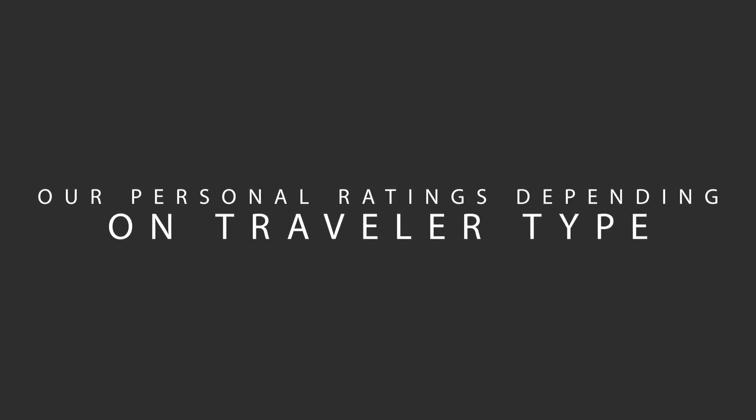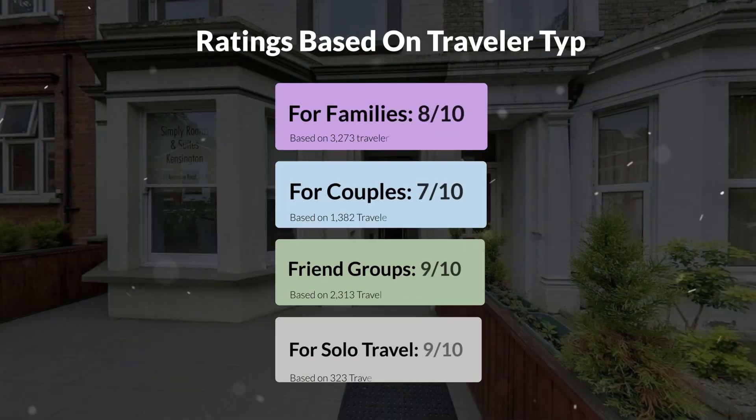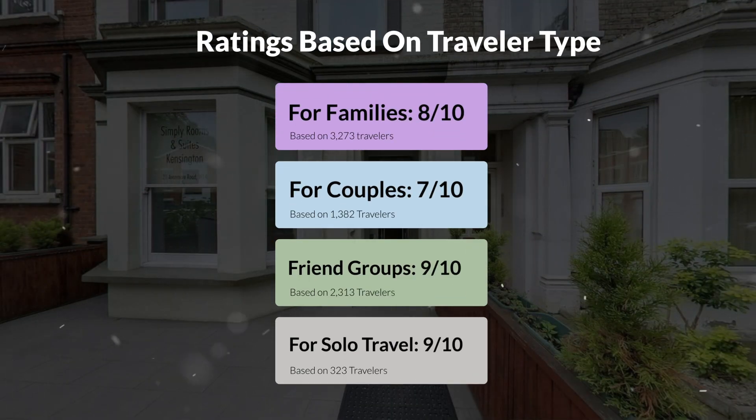Now, let's move on to our personal ratings for this hotel, depending on the type of traveler. For families: 8/10. For couples: 7/10. For friend groups: 9/10. For solo travel: 9/10.